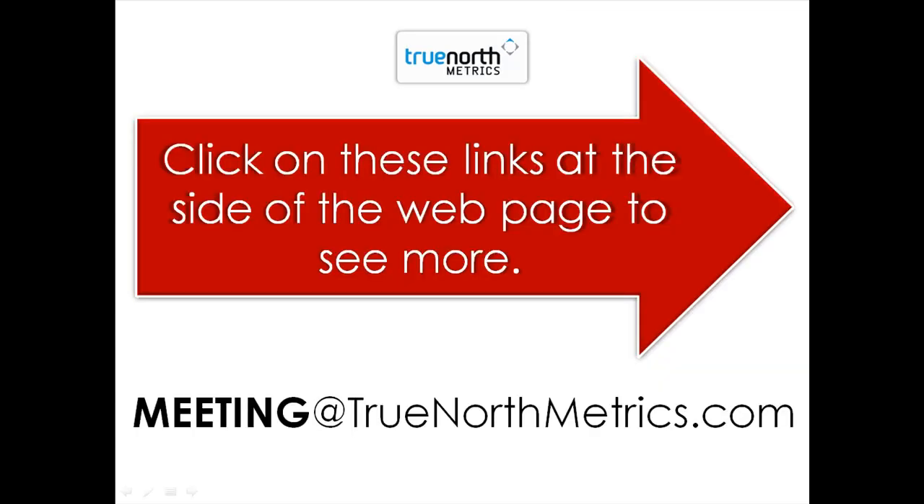If you would like to watch a short video that we have prepared on the global trend towards mobile marketing, please click on the links to the side of the webpage. Alternatively, if you would like an executive briefing with True North Metrics about exactly what we can offer you in terms of customer engagement, just email meeting at truenorthmetrics.com with a time and a place that suits you. We are entirely flexible and we'd love to talk to you about what you would like to get out of a mobile engagement strategy. We look forward to talking to you. Thank you.